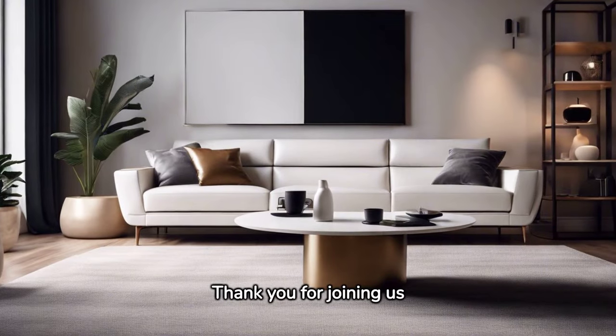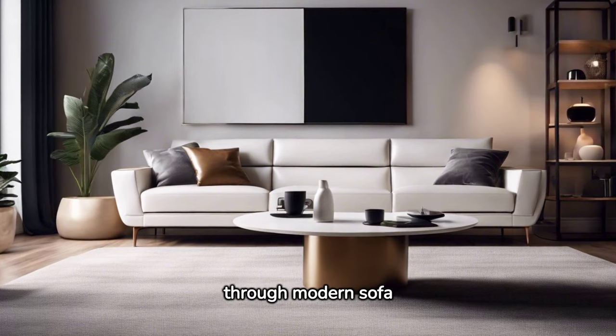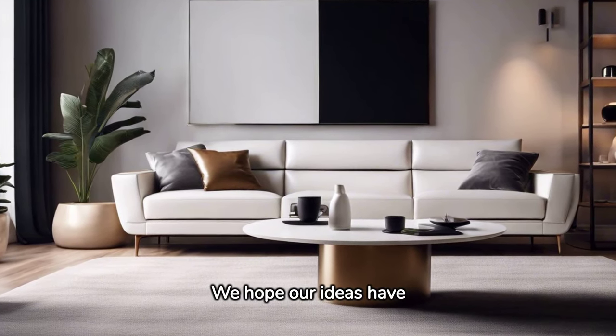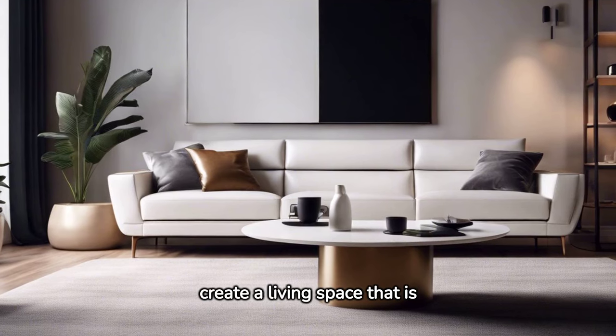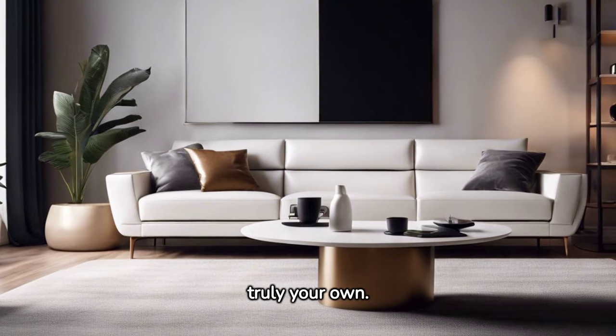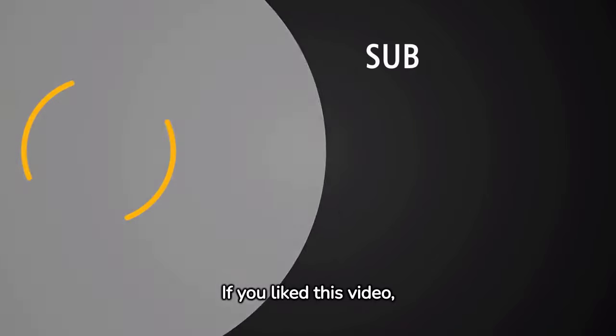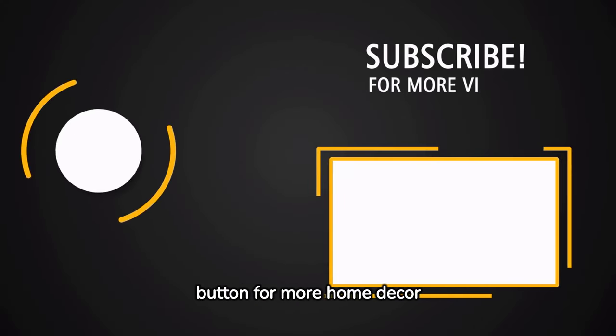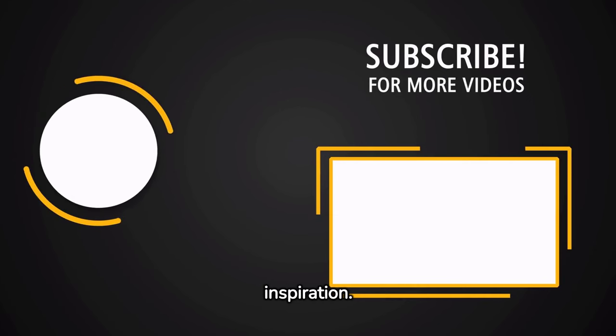Thank you for joining us on this inspiring journey through modern sofa designs. We hope our ideas have sparked your imagination to create a living space that is truly your own. If you liked this video, make sure to like, subscribe, and hit that notification button for more home decor inspiration. See you next time!